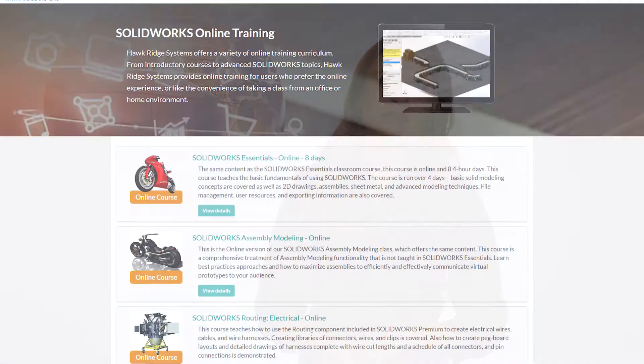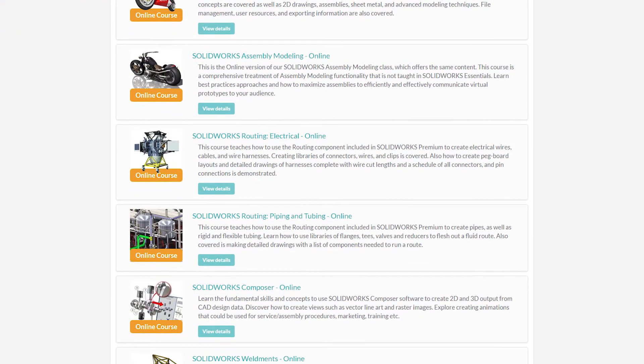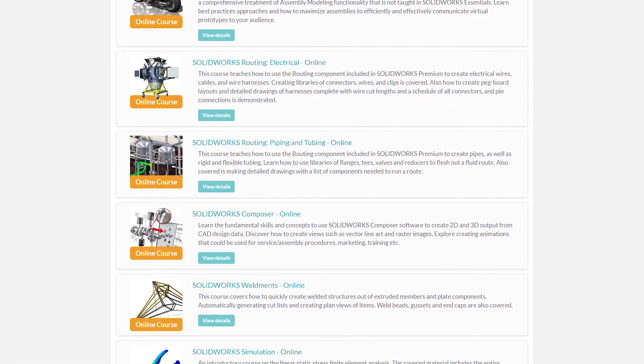Can't make it to one of our classrooms? No problem! We offer the same quality of content online. Enjoy learning the software from a live instructor in the comfort of your own office.